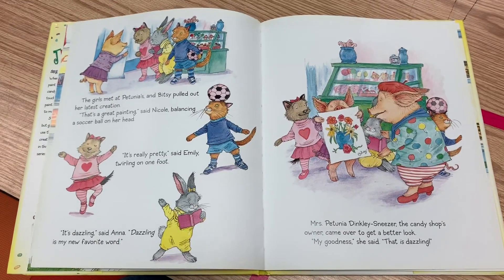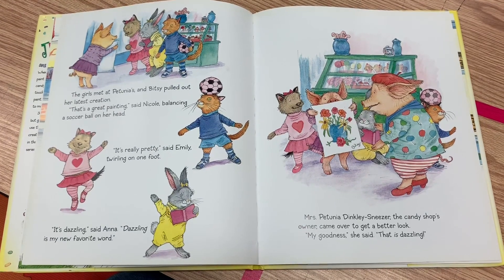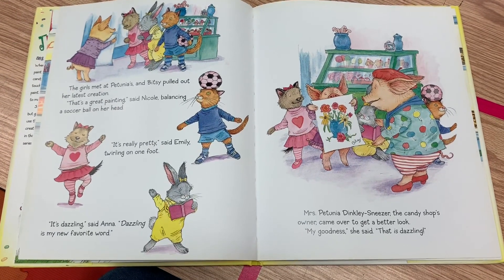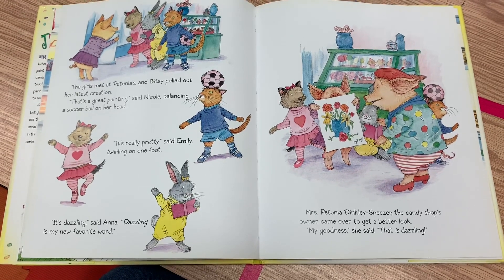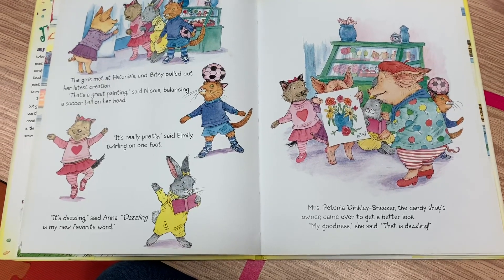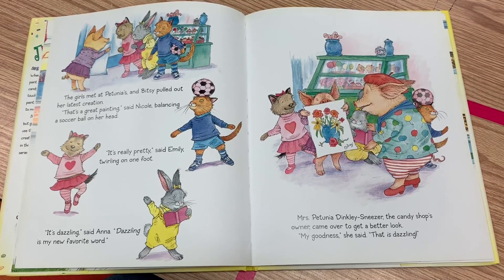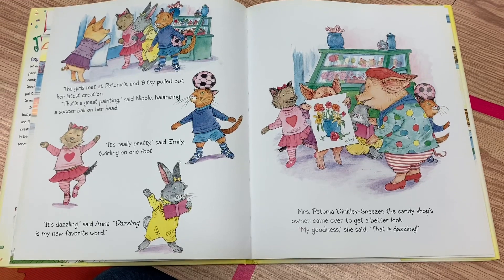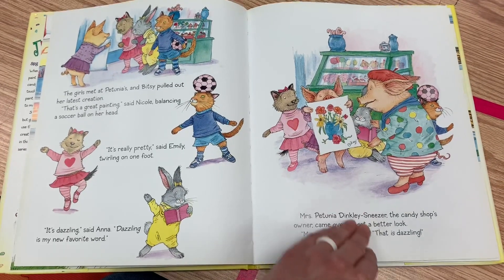The girls met at Petunia's and Bitsy pulled out her latest creation. "That's a great painting," said Nicole, balancing a soccer ball on her head. "It's really pretty," said Emily, twirling on one foot. "It's dazzling," said Anna. "Dazzling is my new favorite word." Mrs. Petunia Dinkley Sneezer, the candy shop's owner, came over to get a better look. "My goodness," she said. "That is dazzling."